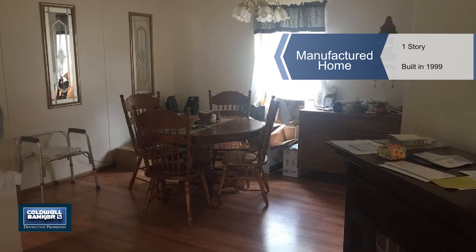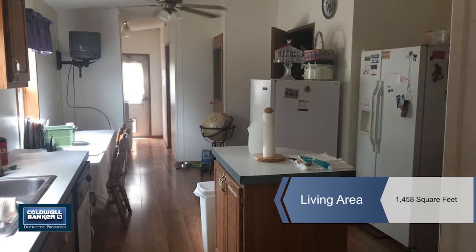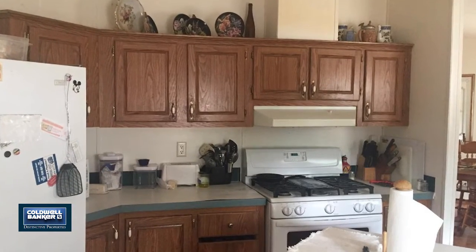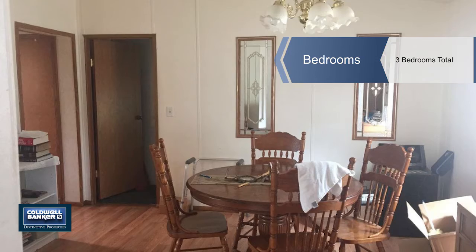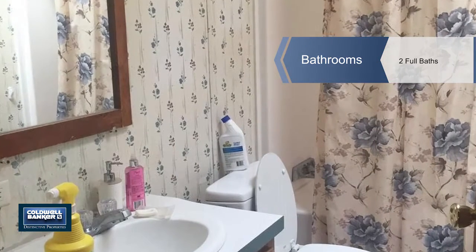Take advantage of a great value with this manufactured home that's priced to sell. It needs a new roof and the condition is a little rough, but what a great price. It offers three bedrooms and two baths and is situated on a .28 acre lot. Call Joni Klein for complete details and come see the potential.